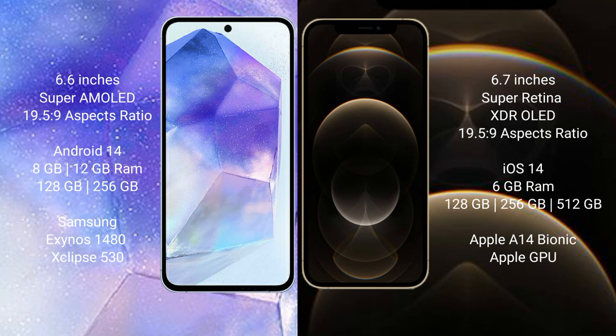Samsung Galaxy A55 runs on the Android 14 operating system. iPhone 12 Pro Max runs on the iOS 14 operating system.